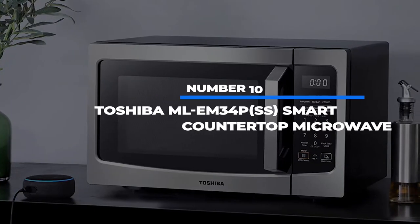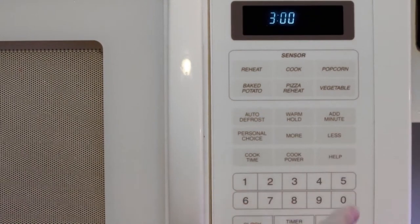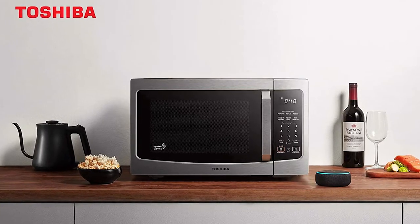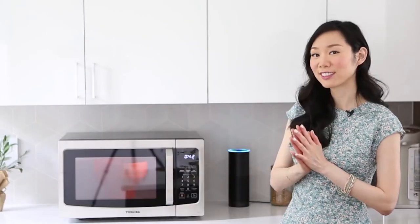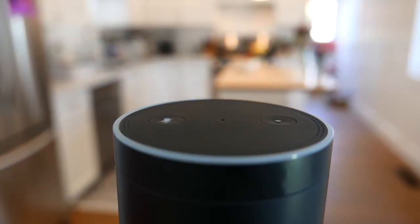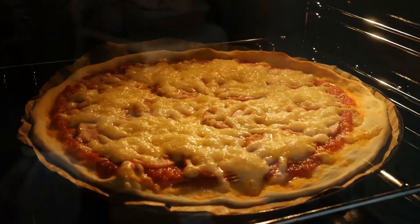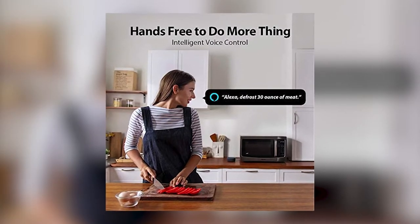Number 10: Toshiba Smart Countertop Microwave. It's time to stop poking buttons on the microwave like a Neanderthal — there's a better way. Toshiba teamed up with Alexa on this state-of-the-art microwave. Alexa gives you access to 26 presets, so you don't even have to read a package. It monitors the humidity of your cooking and adjusts accordingly so you don't turn your pizza into an inedible frisbee again.